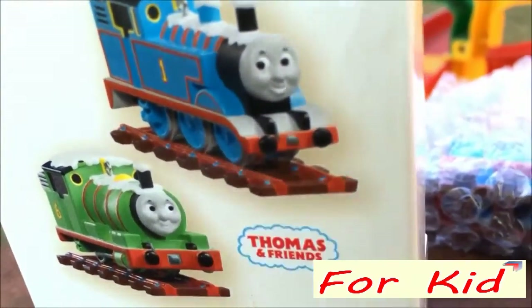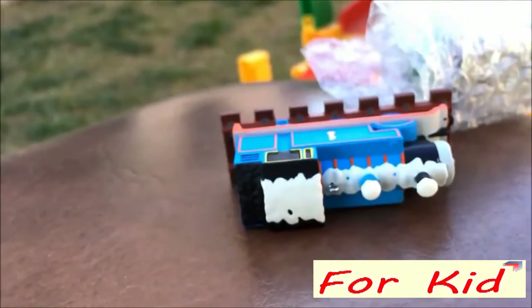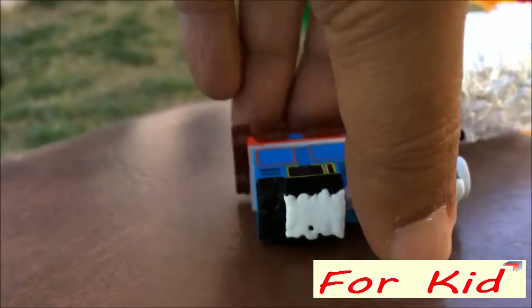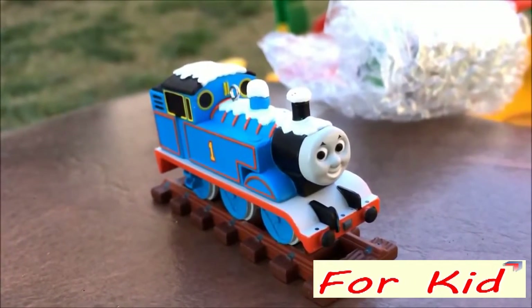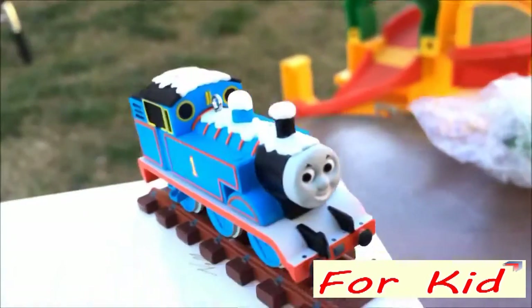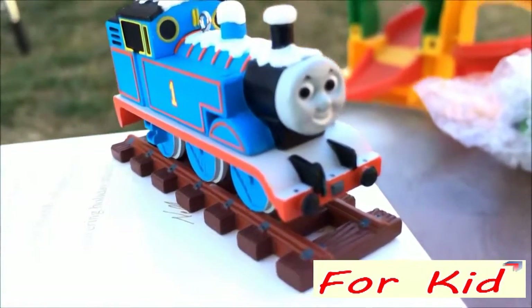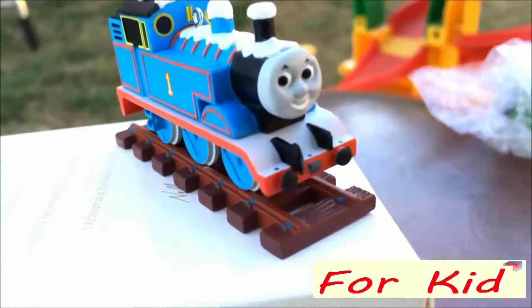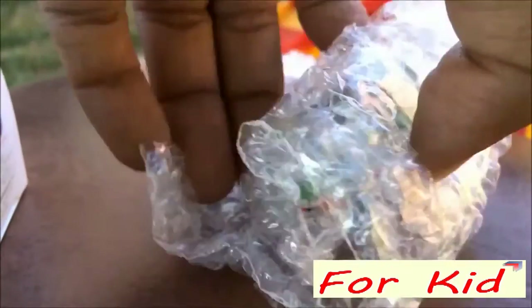Because they have tracks beneath them. Here you can see — let me go ahead and show you — I have already taken Thomas and Percy out one by one. Here you can see how Thomas looks, really cool. This is Thomas with track. Let me go ahead and put Thomas on a white surface so you can see how he looks.